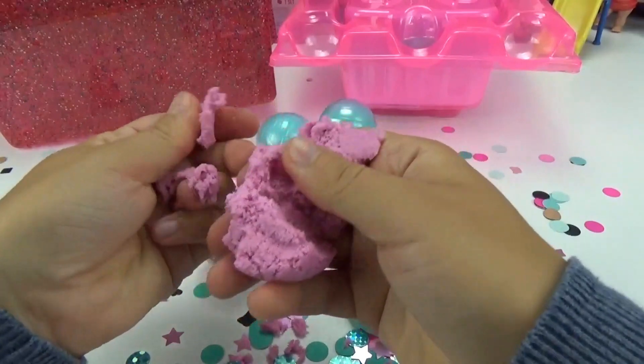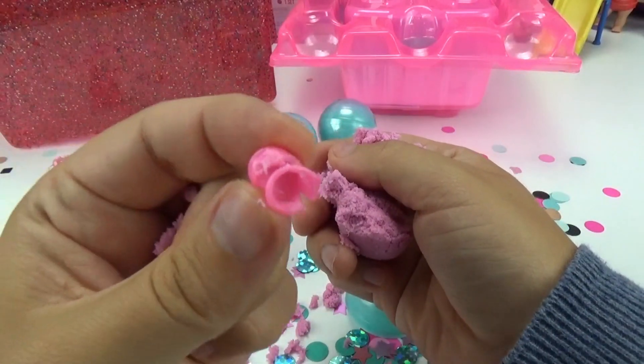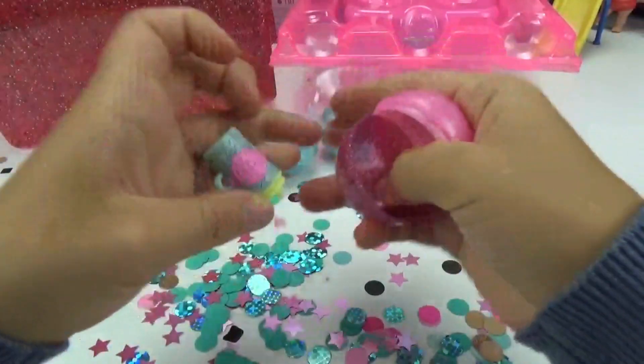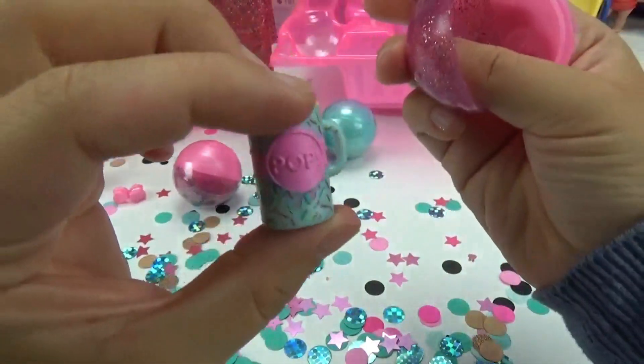Let's make sure there's nothing else in here — we got another shoe. These are really cute. We got a water bottle and some more confetti. I love how this has like the confetti on it as well. Totally party themed.